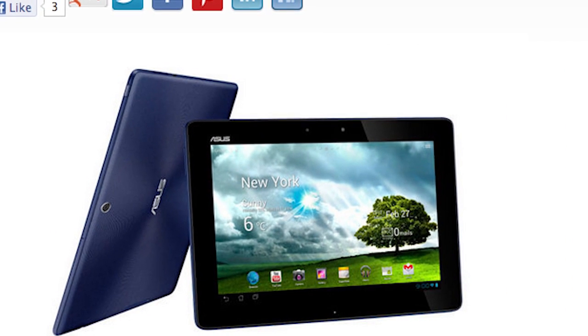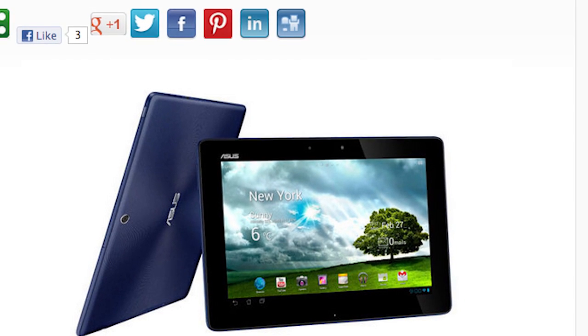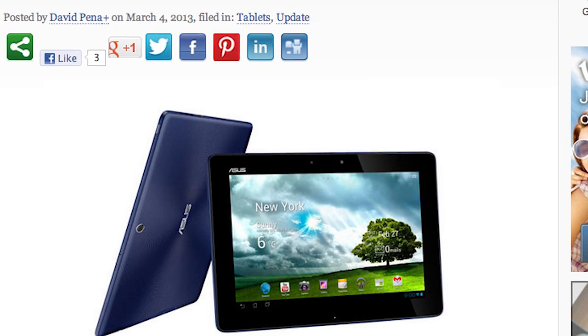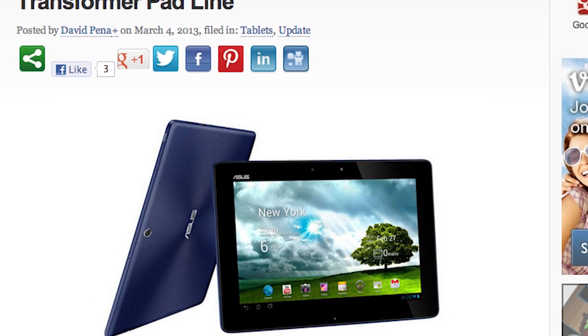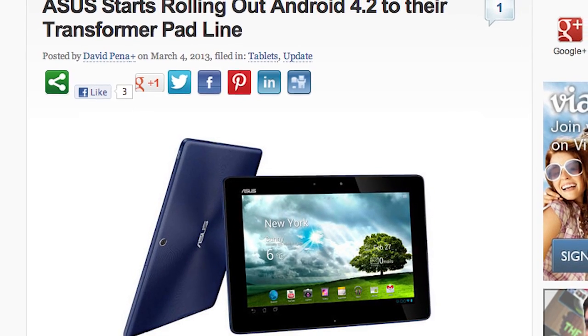ASUS is starting to roll out Android 4.2 to their Transformer Pad line, and the first one to get it is the TF300 model. This update includes updates to App Locker, Virtual Keyboard, Lock Screen, and Setup Wizard applications. So look for those updates if you are rocking a Transformer Tablet.